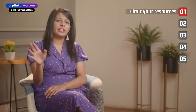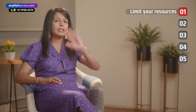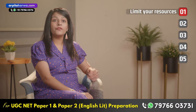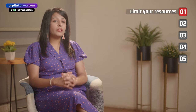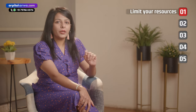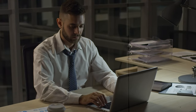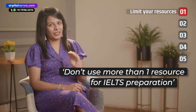Both these books cover everything from paper patterns, syllables, sections — basically end to end everything is covered for IELTS. If you have this book you seriously don't need to buy any other book. If you want to lean on coaching or YouTube videos I won't stop you, but I would recommend you first do your own research about which YouTube channel or course to follow, and don't use more than one resource for IELTS preparation.